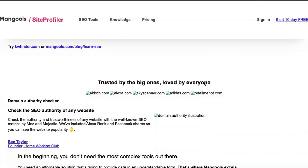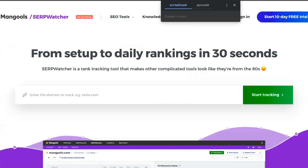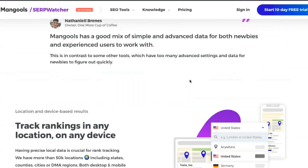KWFinder's biggest drawback is that you can't see all the related keywords. Depending on your plan, you are limited to 200 or 700 results for each search, which can be frustrating if you want to research low competition searches.